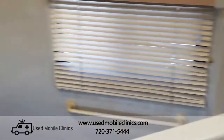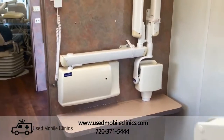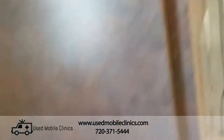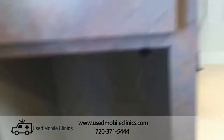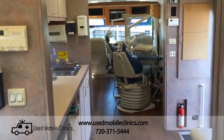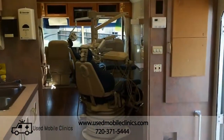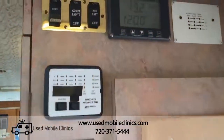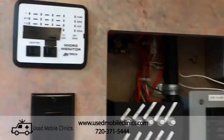This also has x-ray back here, closets, all the controls, and the breakers.